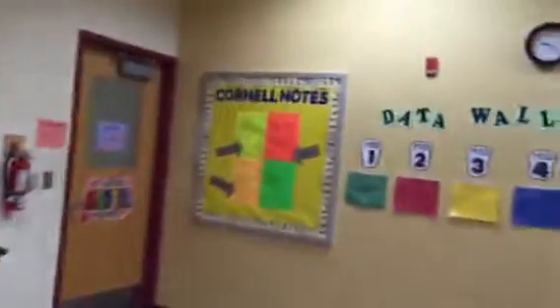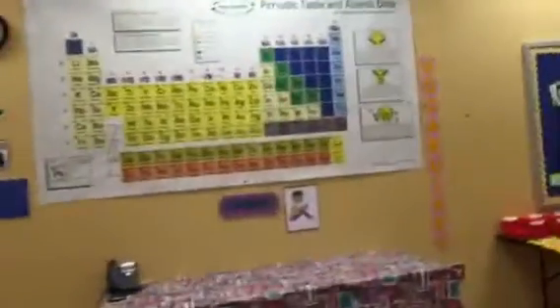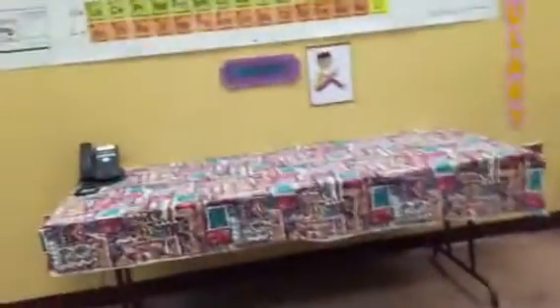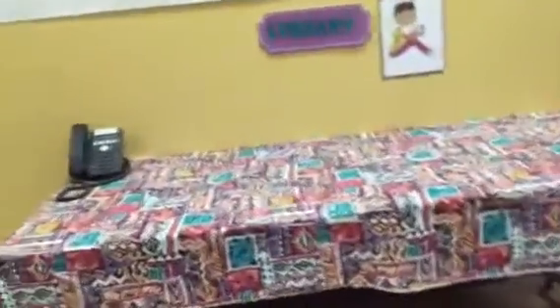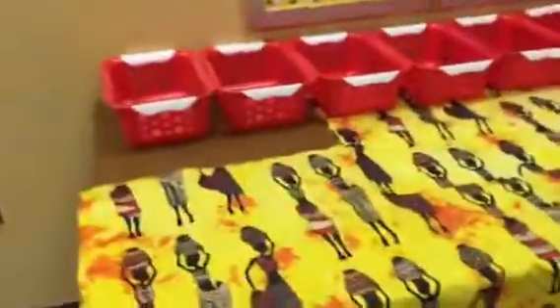The back door, Cornell notes, data wall, periodic table, and just a little library area. I need to get my bookshelves.